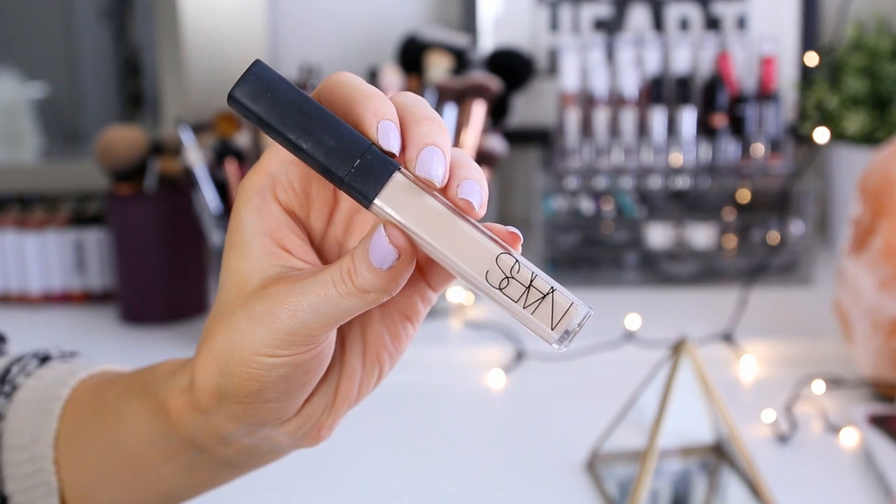Once my skin tone is a bit more even, I'm going to use my NARS Radiant Creamy Concealer in the shade Chantilly. It looks like it goes on super full coverage, but once you blend it out it gives you more of a luminous airbrush look to your under-eye area. I'm going to apply that underneath my eyes and then blend it out with a damp beauty sponge.